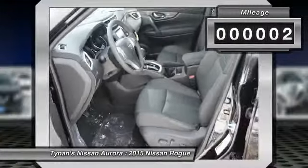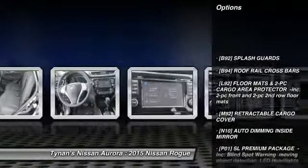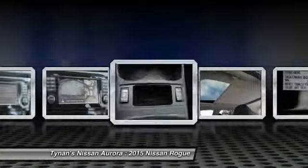This vehicle has less than 100 miles. Here are some of this vehicle's great options: power lift gate, traction control, anti-lock braking system, stability control, steering wheel audio controls, all-wheel drive.